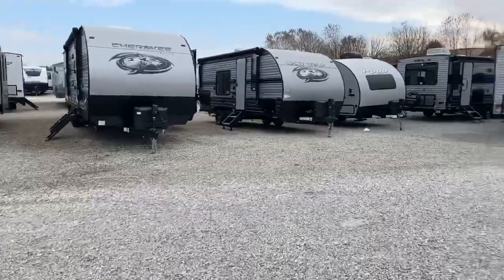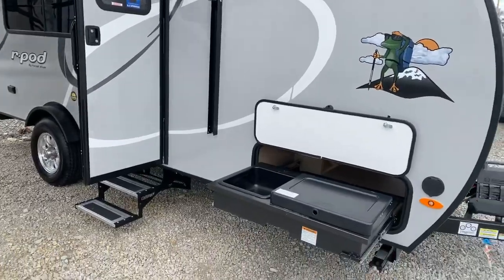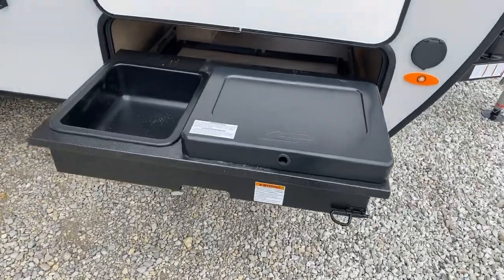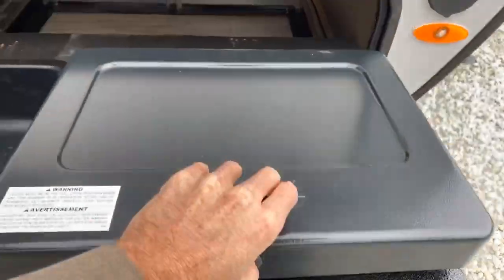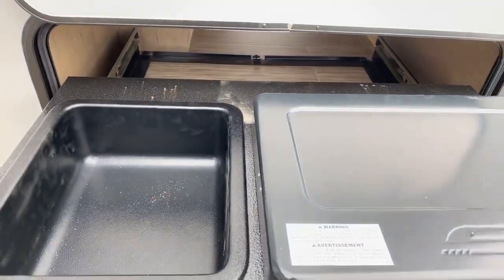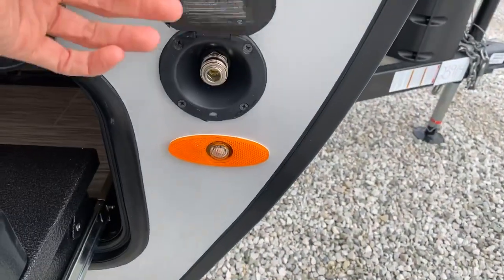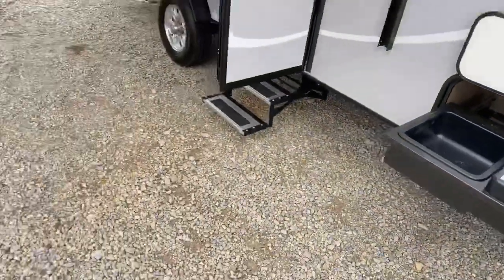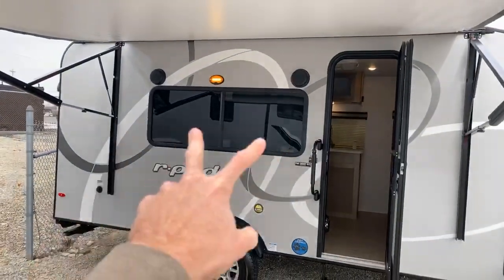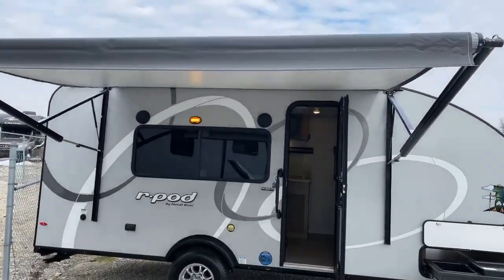By allowing it to be a foot wider than your typical R-Pod, they were able to fit a lot more inside and have bigger amenities. Here we have the outside kitchenette area, which comes with a burner to cook your food and a basin. What's really cool is this whole unit is fully removable if you don't want it and need the storage. There are two outside speakers up high, which is nice so you don't have the music right in your ears, and there's an adjustable power awning.